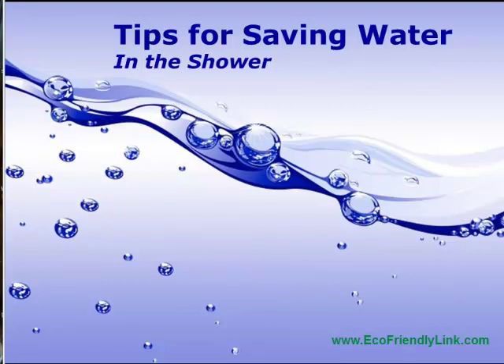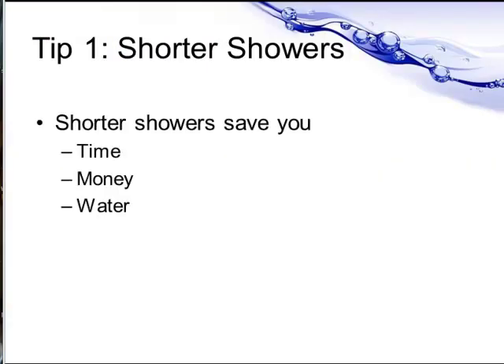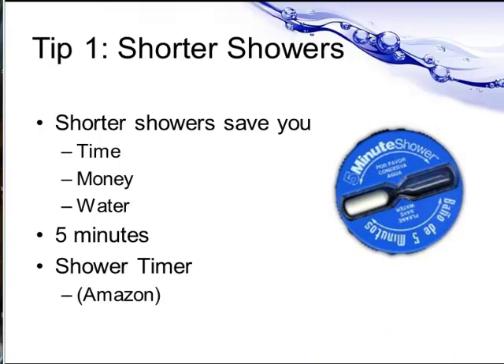In this video I share six quick tips for saving water in the shower. Shorter showers save you time, money, and water. Gradually reduce the amount of time you spend in the shower to five minutes. Use a shower timer if necessary — you'll find you can get them really inexpensively at places like Amazon.